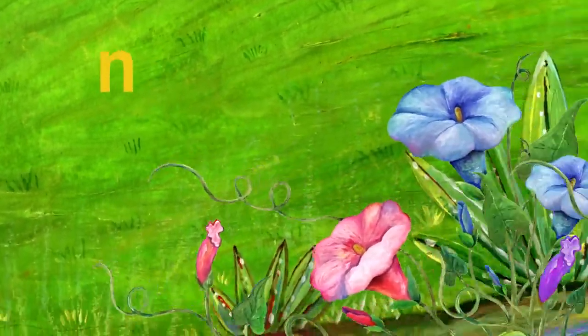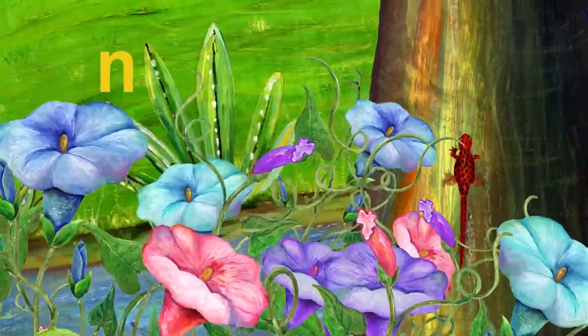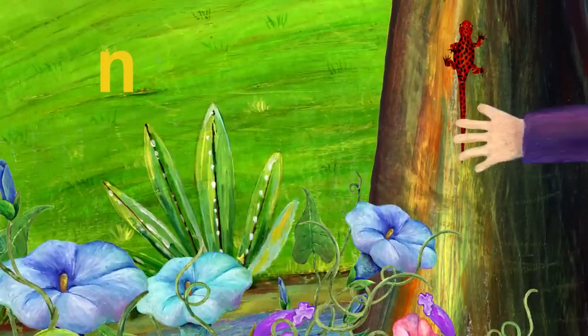The next letter is N. Let's find something that starts with N. This is a newt. Newt starts with N.